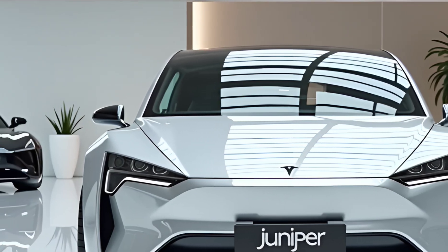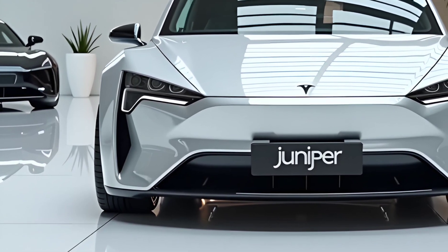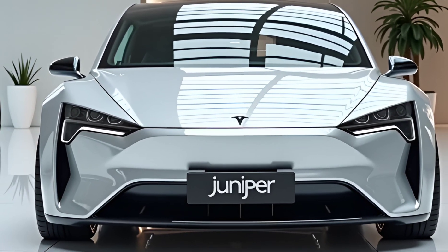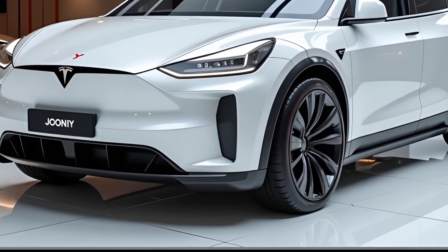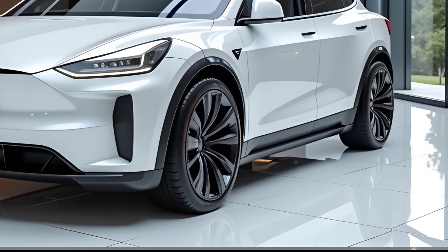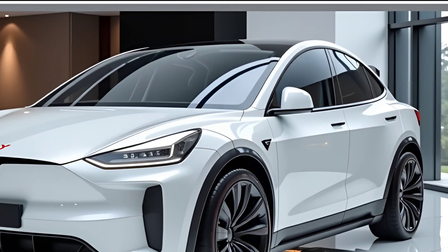Charging remains a strong point for the Model Y Juniper. Tesla's Supercharger network has expanded significantly, with V4 Superchargers now offering even faster charging speeds. With peak charging rates of over 250 kilowatts, the Model Y Juniper can recover up to 200 miles of range in just 15 minutes, making long road trips more convenient than ever. The vehicle is also compatible with third-party fast chargers, providing flexibility for owners who may not always have access to a Tesla Supercharger.